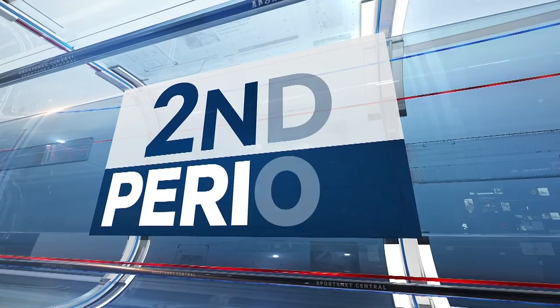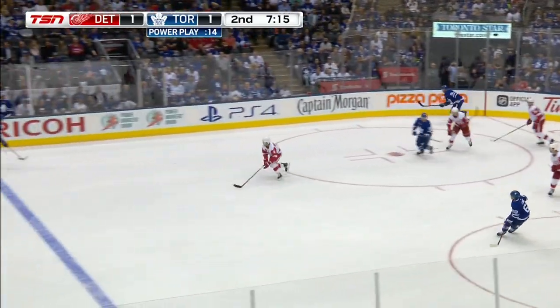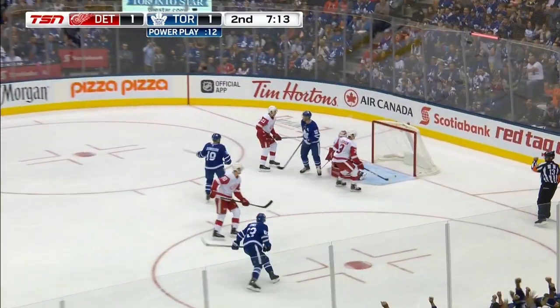Let's jump to the second period. The Leafs are on the power play. Jake Gardiner, shot from the point, gets through a whole bunch of bodies and beats a screened Jimmy Howard. His first goal of the preseason — it's 2-1 Toronto.